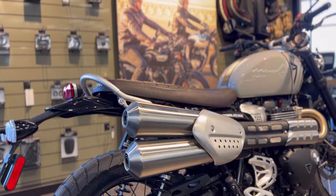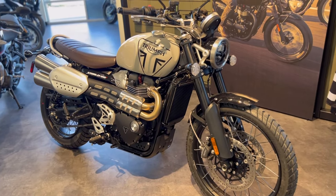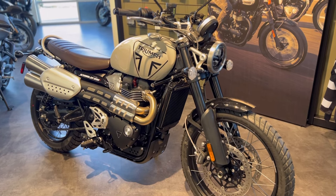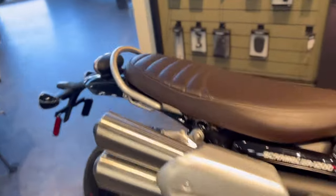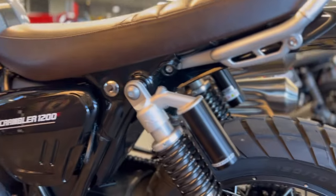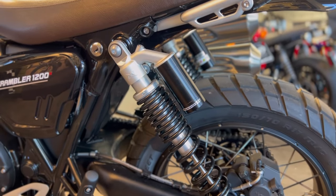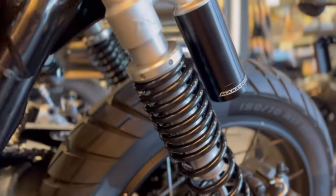The other big difference compared to the XE is that this does not feature Ohlins suspension. However, it does feature both front and rear Marzocchi — nice blacked-out front forks and rear piggyback shocks from Marzocchi.